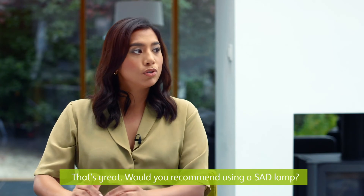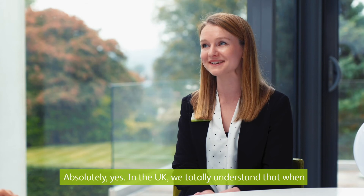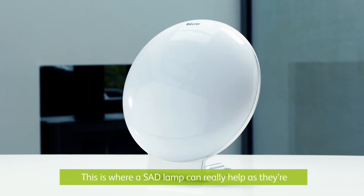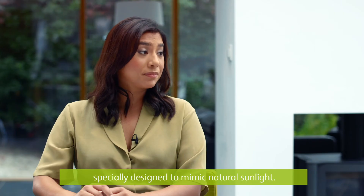Well that's great. Would you recommend using an SAD lamp? Absolutely yes. In the UK we totally understand that when you look out the window to see it raining and grey outside it's not exactly tempting to go out. This is where an SAD lamp can really help as they're especially designed to mimic natural sunlight.